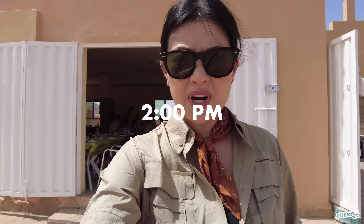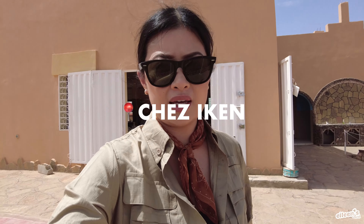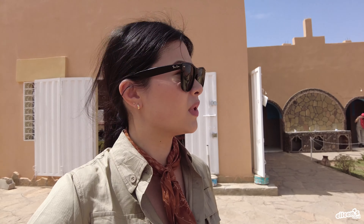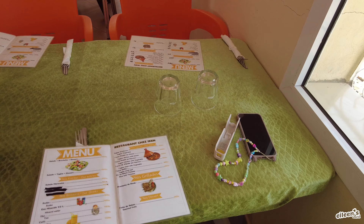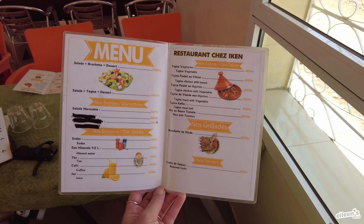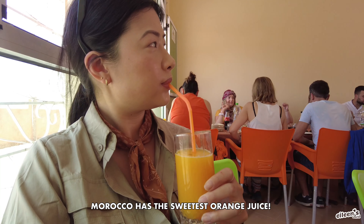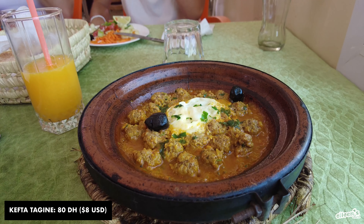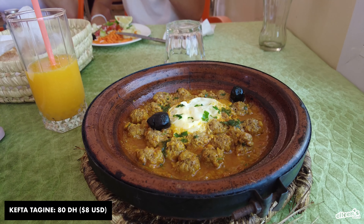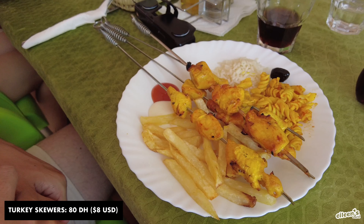We are on our lunch break, just another 30 minutes in the car, and I think we have almost two hours here. It's literally in the middle of nowhere. Surprise — tagine again! As if you couldn't tell already, the meals start to get really repetitive. It's between chicken, beef, tagine, or kebabs.